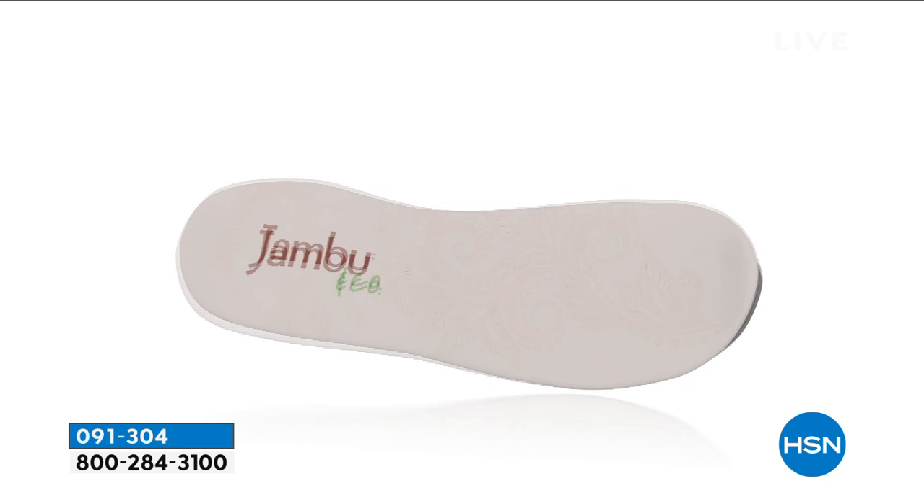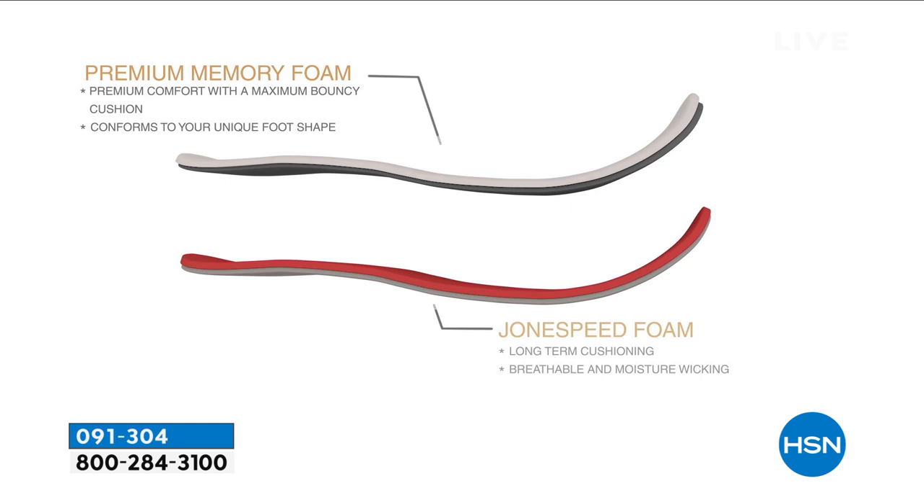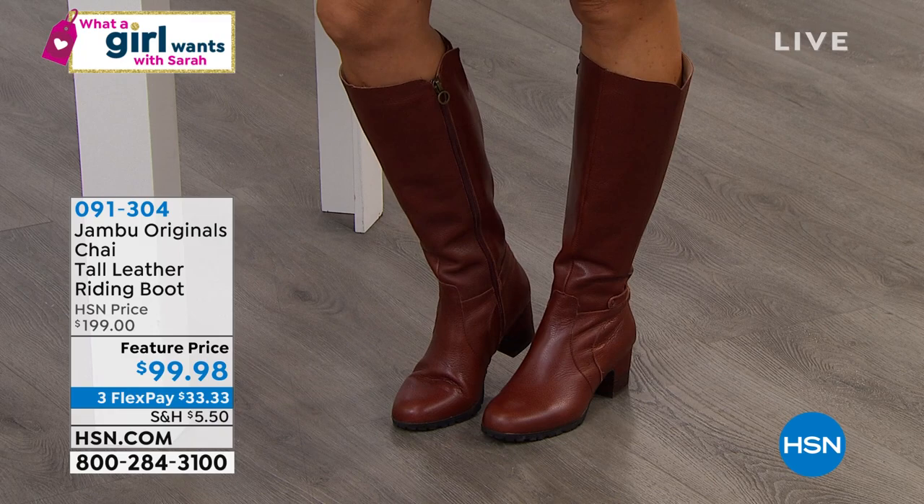For the last twelve years, Jambu has really excelled at that memory foam — it provides short-term cushioning but also multiple layers of moisture-wicking, breathable, long-term cushioning, meaning you can wear them all day. They're outdoor inspired, comfort driven, and so on trend. With a fabulous fall dress, these are the perfect finish — testimonial customers are ready for boot season!